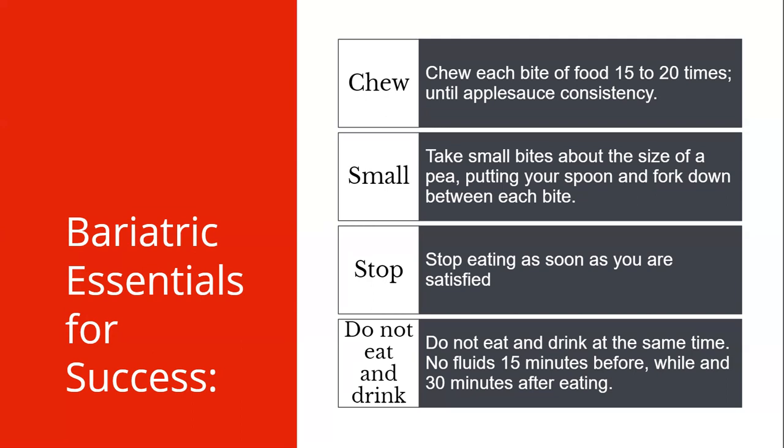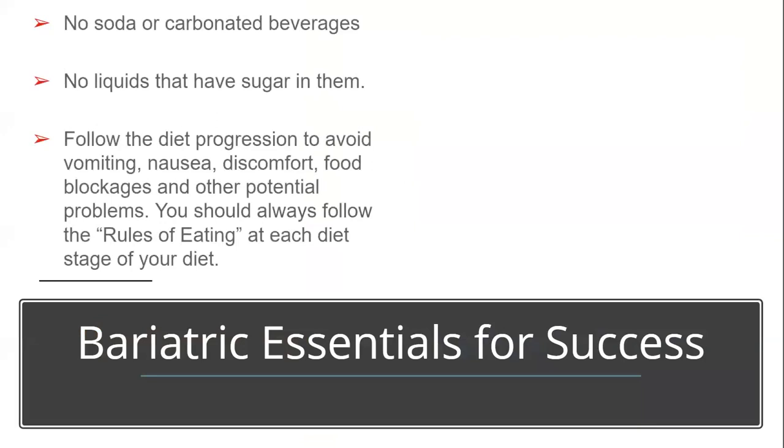It's very important not to eat and drink at the same time. Do not drink for 15 minutes before your meal, have nothing during the 20 minutes while you eat, and wait 30 minutes after your meal is done before drinking again. This is a very hard habit to form, so begin to practice this now. No soda and no carbonation — this is a forever no, because you will experience pain and will begin to eat more food over time, which leads to weight gain. Remember, there is no carbonation for two weeks before your surgery. All liquids must be sugar-free or have less than five grams of sugar per serving. Make sure you follow the diet progression to avoid nausea, vomiting, discomfort, and blockages.